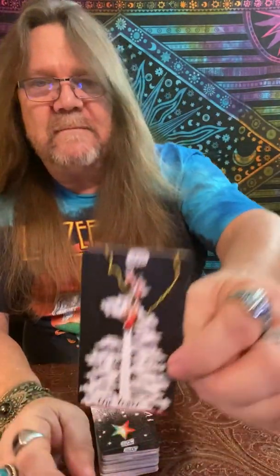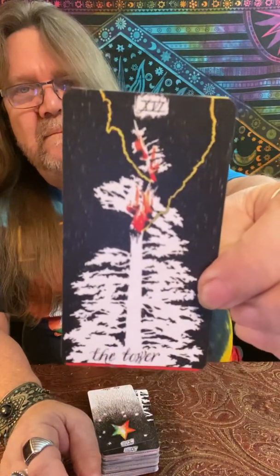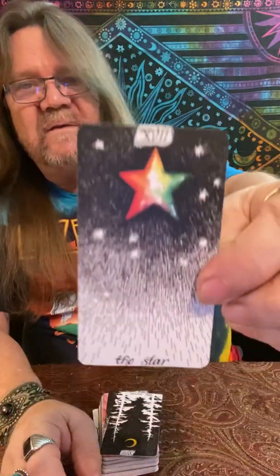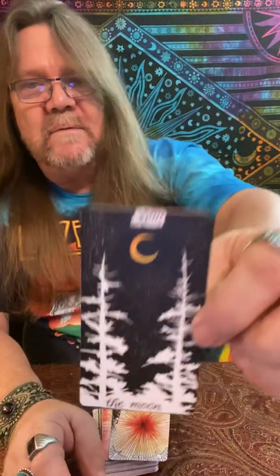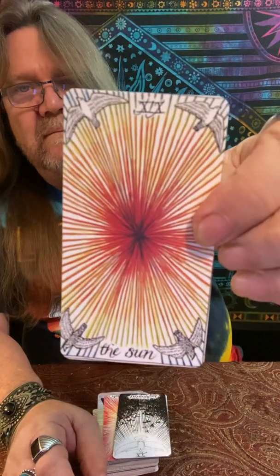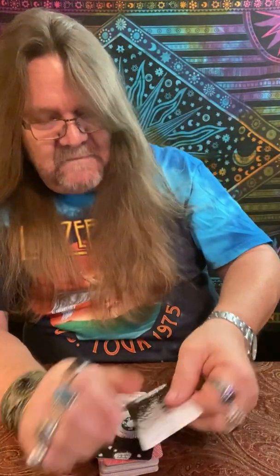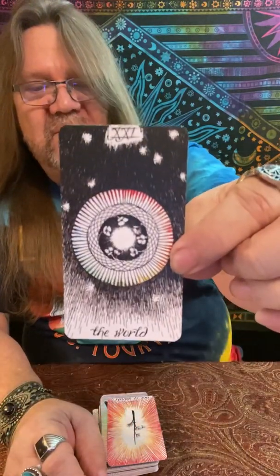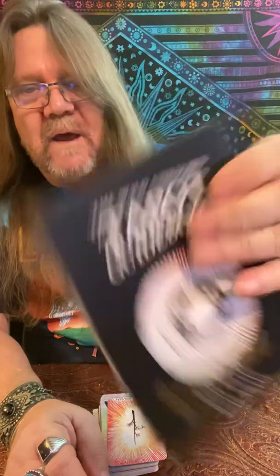16, The Tower. 17, The Star. 18, The Moon. The Sun. 20, Judgment — gorgeous. 21, The World, which is the symbol on the book and the box.